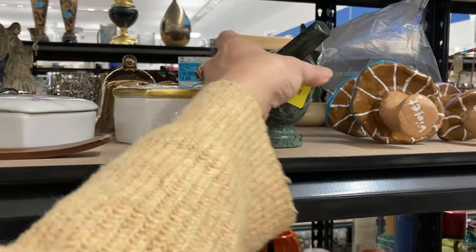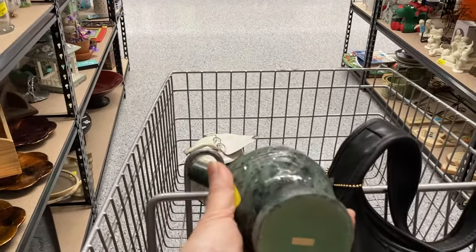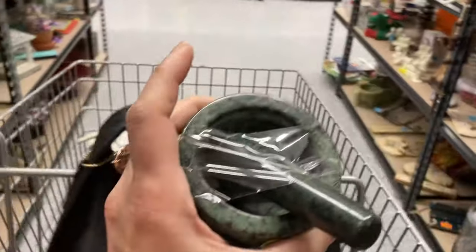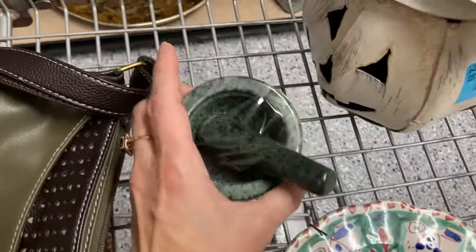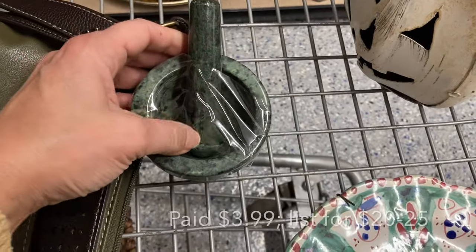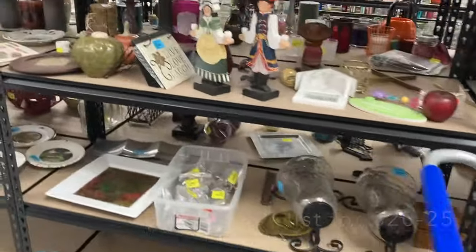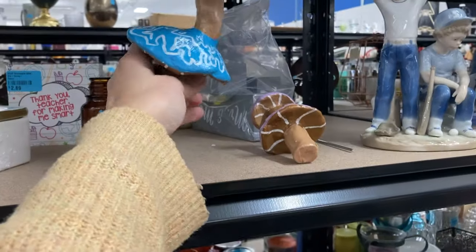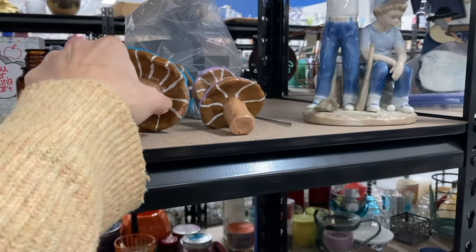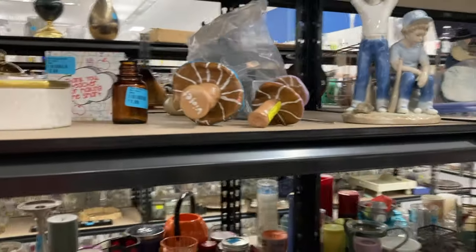I'm scanning the shelves when I see a little trinket box, and right next to it a green marble mortar and pestle. I rarely find the pestle with the mortar, so I thought the green marble color was cool. It looked like it had some age. I checked for cracks and thought it was a nice piece. Nearby I also noticed some mushrooms — they look like hobbyist craft pieces, but cute, and with enough of them together it would make a real cute display.